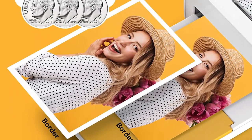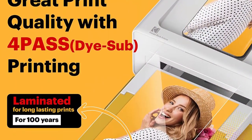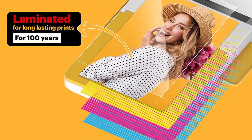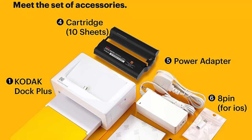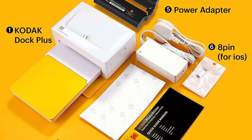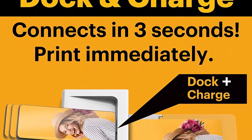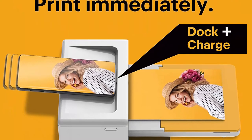Stellar Photo Quality: Kodak Dock Plus uses 4-Pass technology to print flawless photos instantly. Each photo is printed in layers of ribbon with a laminating process, so it's fingerprint-proof and water resistant for long-lasting quality. Free Kodak App — we have developed a free Kodak app that allows you to print anywhere and anytime. You can enjoy decorating real photos with stickers, frames, and filters with a simple and intuitive app compatible with iOS and Android devices.